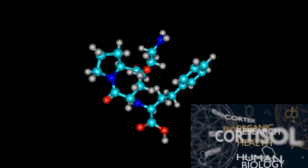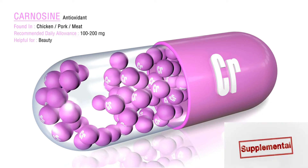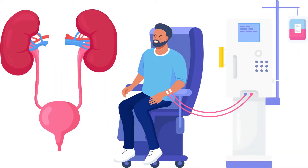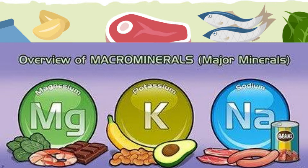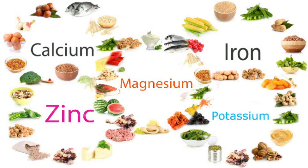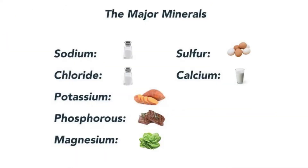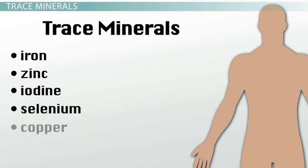Most people get the amount of minerals they need by eating a wide variety of foods. In some cases your doctor may recommend a mineral supplement, particularly for people who have certain health problems or take some medicines. For example, people with chronic kidney disease need to limit foods that are high in potassium. There are two kinds of minerals: macrominerals and trace minerals. You need large amounts of macrominerals, which include calcium, phosphorus, magnesium, sodium, potassium, chloride, and sulfur. You only need a small amount of trace minerals, which include iron, magnesium, copper, iodine, zinc, cobalt, fluoride, and selenium.